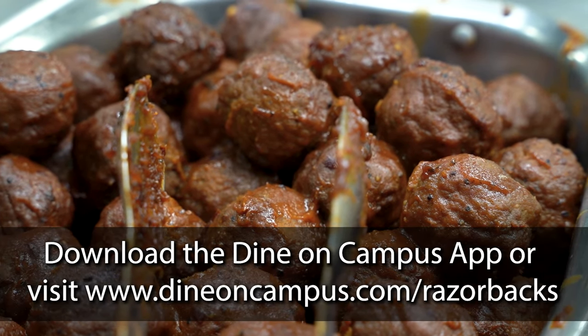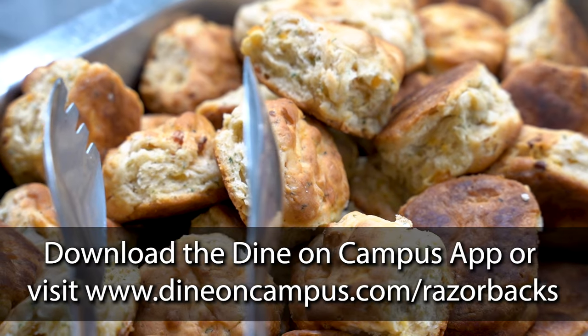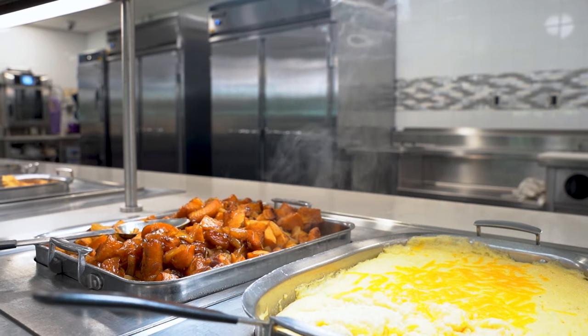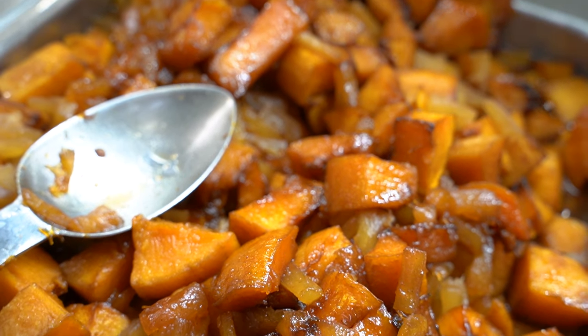Want to know what's on the menu? Download the Dine on Campus app or visit our website, dineoncampus.com/razorbacks, to see hours, nutritional information, menus, and more.